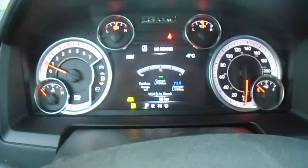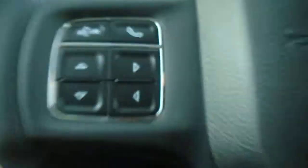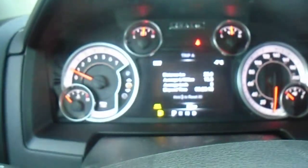We have the 7-inch display cluster here — it shows all your information about the truck. You also have controls to navigate it, and it'll change everything and show you all your truck's information.